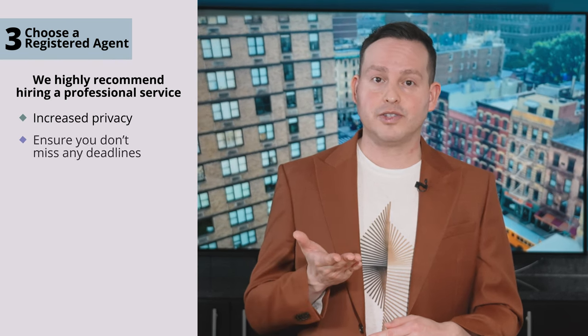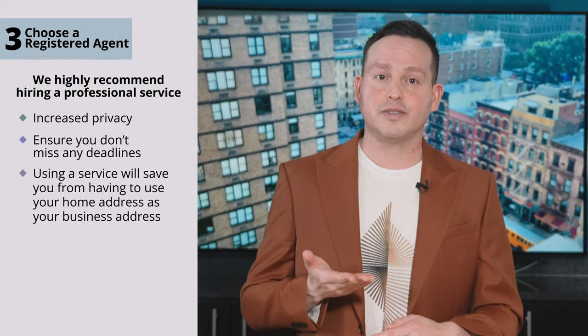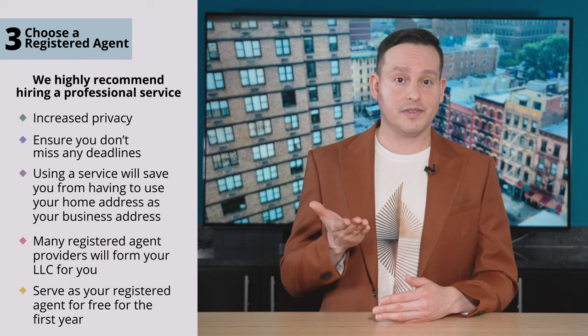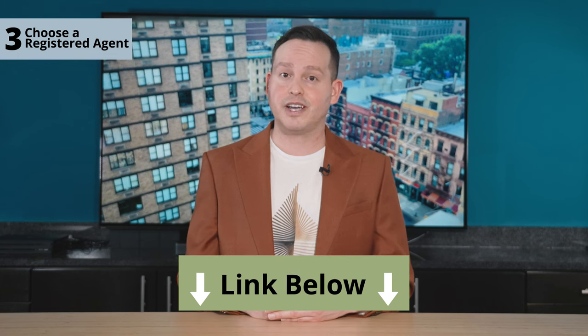So no outsourcing to your buddy who lives across the country. While you could technically act as your own registered agent, we highly recommend hiring a professional service. Not only does that give you increased privacy — because your agent's address is public record — but it also ensures that you don't miss any important deadlines. Plus, if you work from home, using a service will save you from having to use your own home address as your business address. Many registered agent providers will form your LLC for you and serve as your registered agent for free for the first year. We've already done the research and found some exclusive deals for registered agent services, which you can check out in the description below.